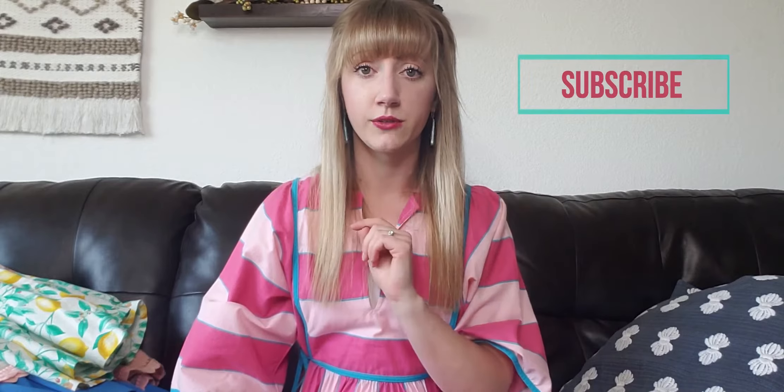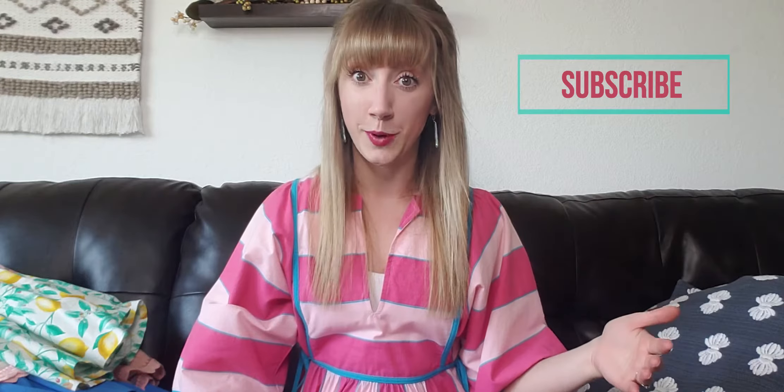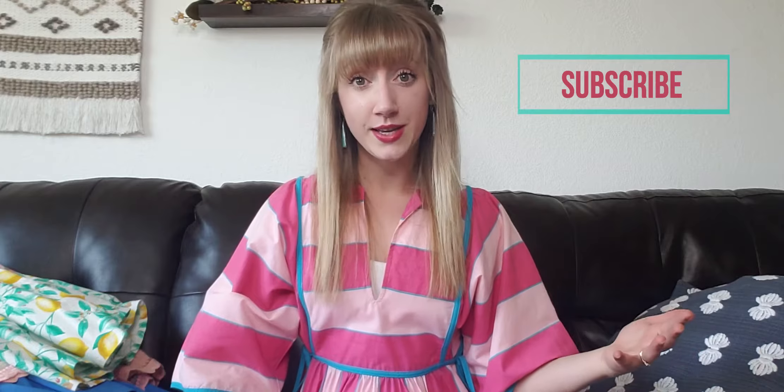Hi, welcome back to my channel. I am Monica of Million Monica over on the Poshmark app, where I'm a full-time seller. Today I have a dress haul for you — dresses that I will be selling on Poshmark. These are all dresses I found at different thrift stores or buy-sell-trade stores. If you're interested in reseller content, I create a lot of that here on YouTube, so make sure to subscribe and hit the bell notification.